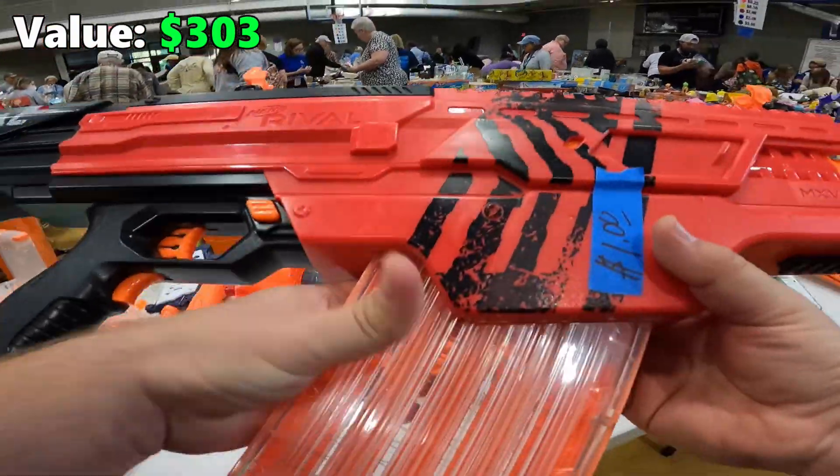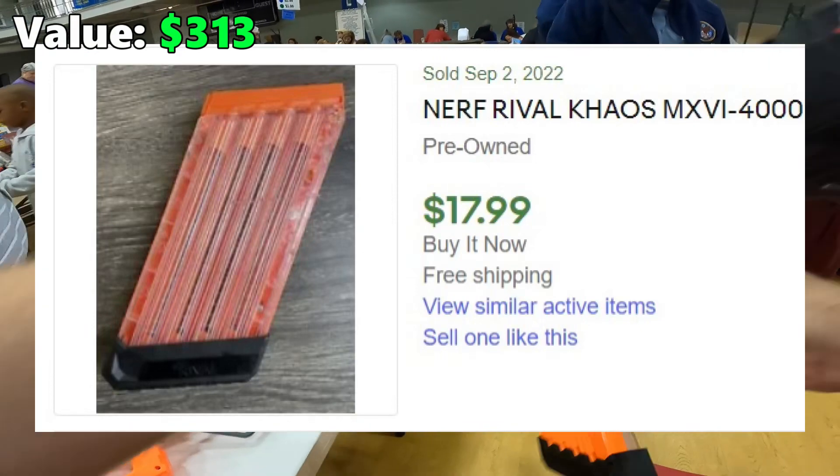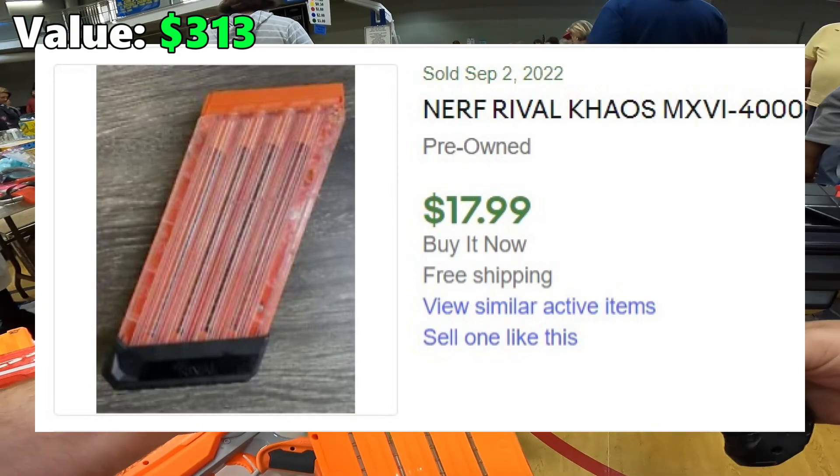This little Nerf gun right here — it's only a dollar, just the clip. Should sell for maybe like 15 bucks or so. Even if the gun doesn't work, it's still worth it.